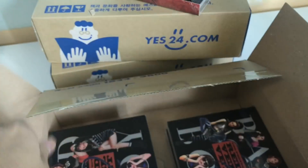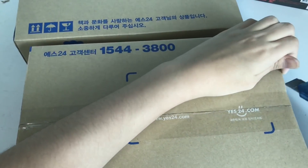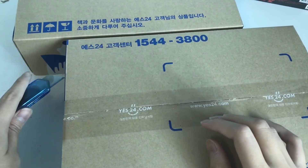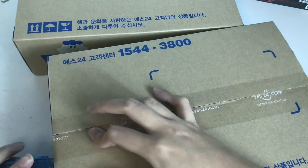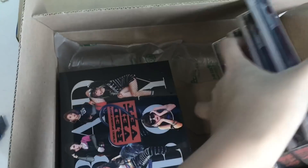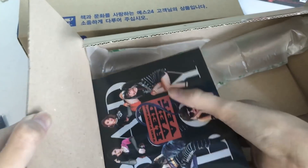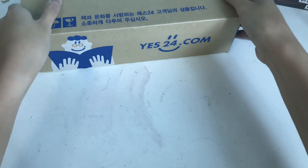We have bubble wrap in this one, and it will come later. Small box down. From the start of this video, it's a mess really.